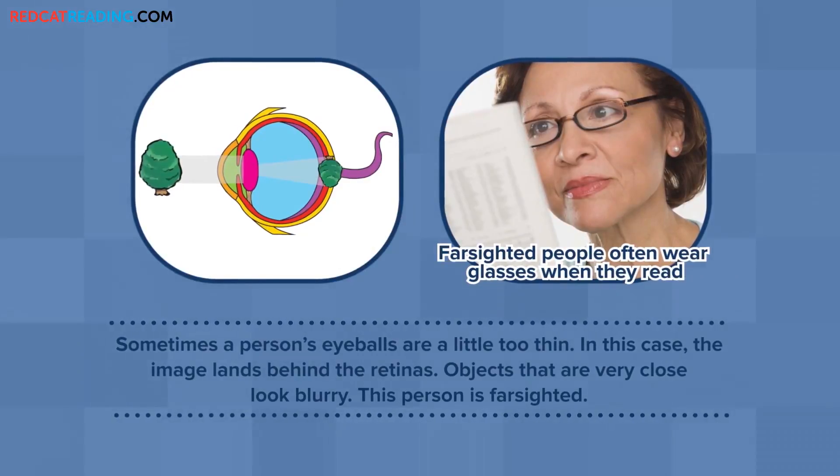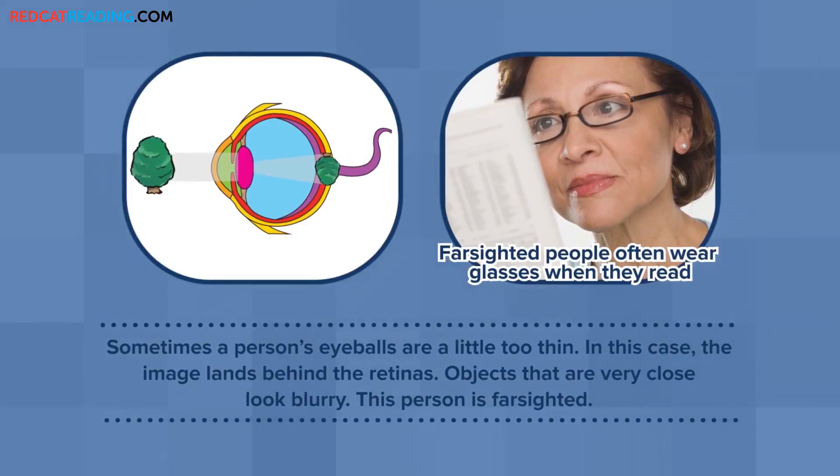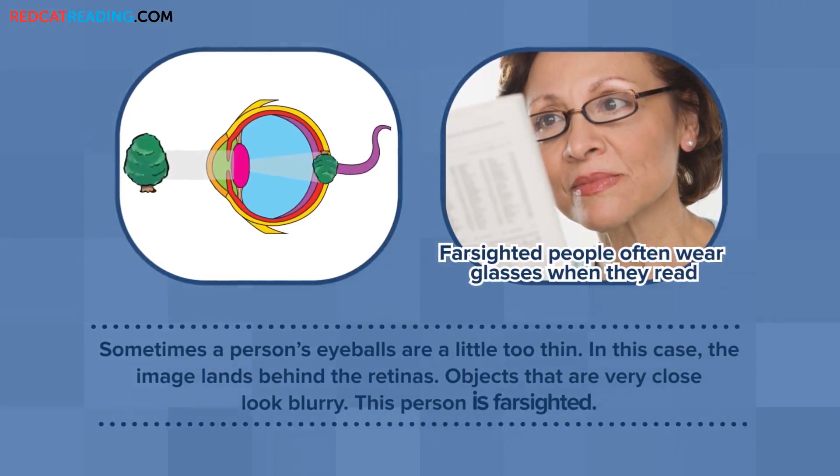Sometimes a person's eyeballs are a little too thin. In this case, the image lands behind the retinas. Objects that are very close look blurry. This person is farsighted.